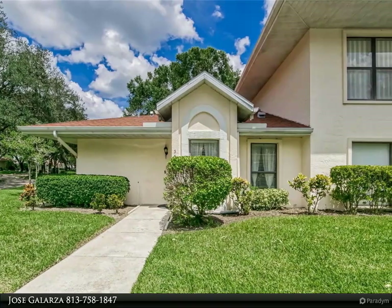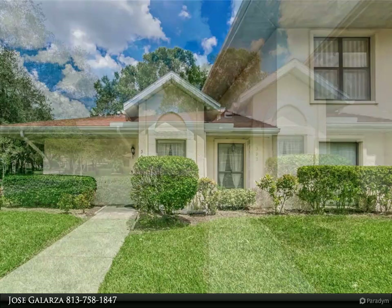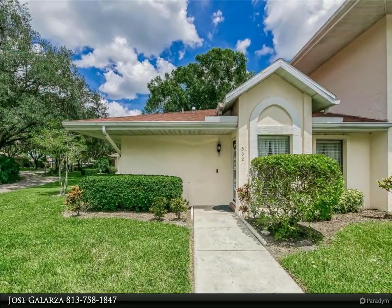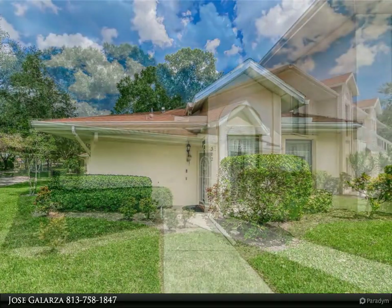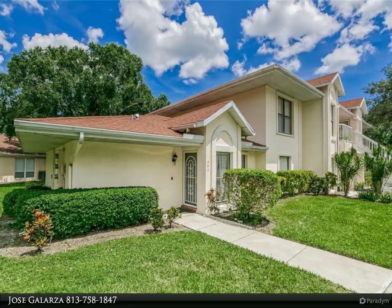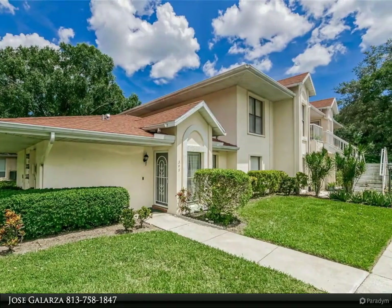Don't miss out on this adorable updated one-bedroom home located in the popular Knolls of Kings Point. This light and bright end unit has an open floor plan, new easy-care waterproof vinyl flooring throughout all rooms, freshly painted and ready for a new owner. The modernized kitchen overlooking the great room will make cooking a pleasure with new cabinets, granite countertops, and brand new stainless steel appliances.